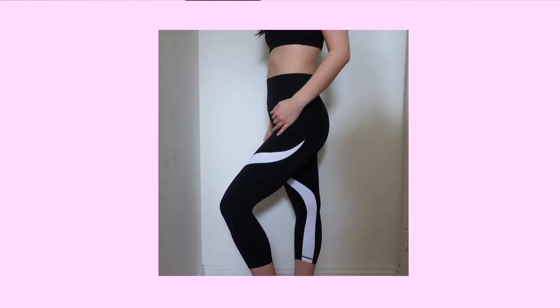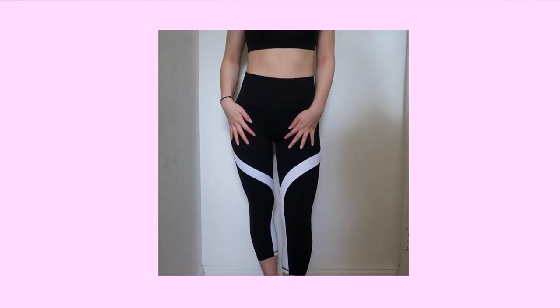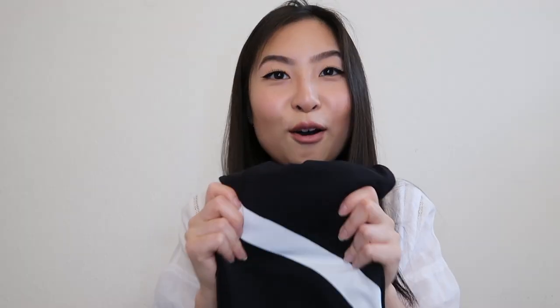The next thing I got is this Salutation Stash Color Block tights from Athleta. I got these in small petite, so they fit me perfectly. I got this for $78.40, originally $90. The sizing is perfect and I love the design. I would compare these to my Lululemons because they are so, so comfortable. I can't even emphasize how comfortable these are.